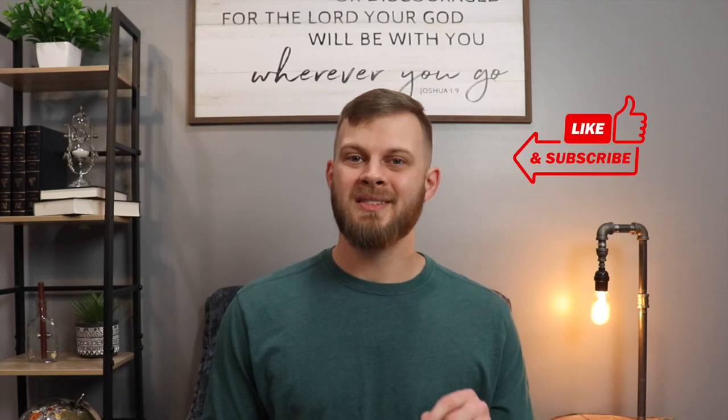So if you're in the market for a solid ESV study Bible, definitely consider checking out the Reformation Study Bible. I'll leave a link in the description below so you can go check that out for yourself. All right guys, that's it for this video. I hope you enjoyed it and that you learned what you needed to in order to decide if the ESV is right for you. If you have any questions, feel free to leave them in the comments below. Don't forget to like this video and subscribe to the channel if you found it helpful. Until next time, take care and God bless.